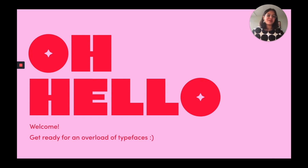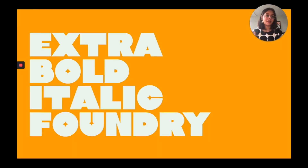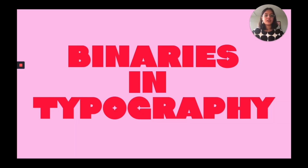Hi everyone, thank you so much for joining me today. I'm going to be talking about my year-long thesis project at MICA called the Extra Bold Italic Type Foundry. Extra Bold Italic is a functional type foundry that challenges the binaries in typeface design and typography and looks at non-conventional typeface design approaches that highlight different aspects of Latin typeface design.